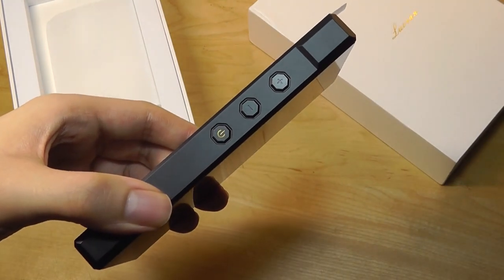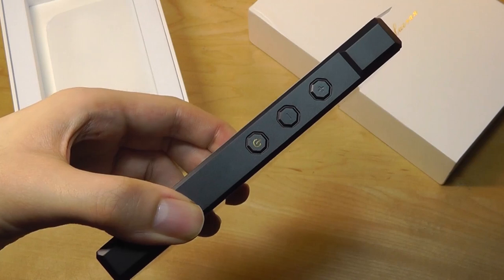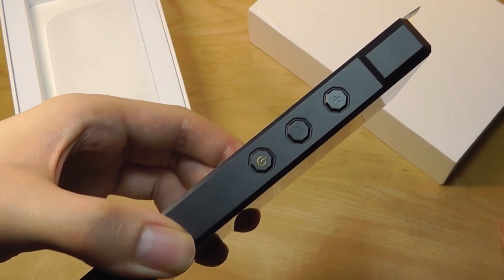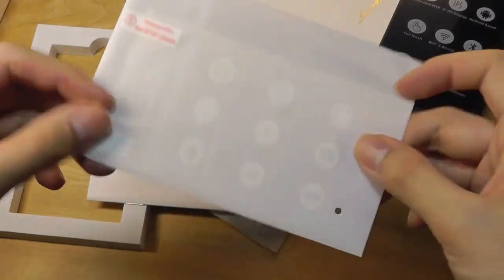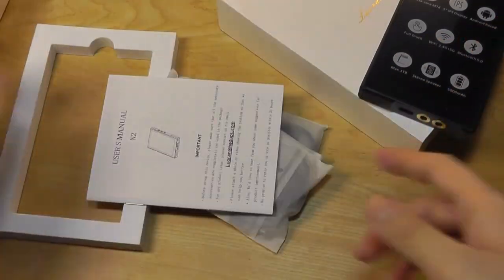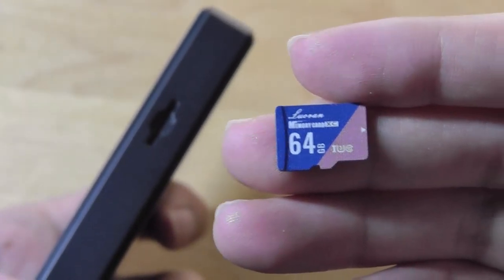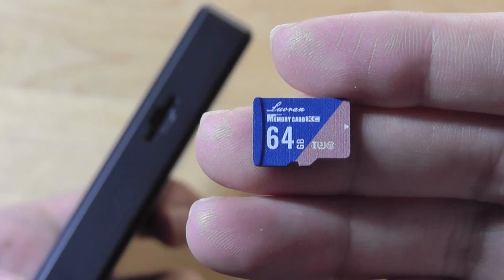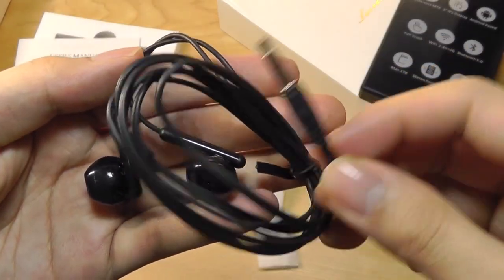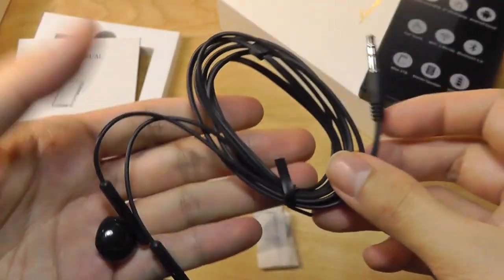There are 32 gigs of built-in storage, which isn't a ton, but you can augment that up to 1TB using the microSD card slot. Other packaging accessories include an extra film screen protector — one is already pre-installed — there's also a quick user guide, and aside from the 32 gigs of built-in storage, there's an extra 64GB microSD card pre-included in the box. There's also a bundled 3.5mm pair of earphones.